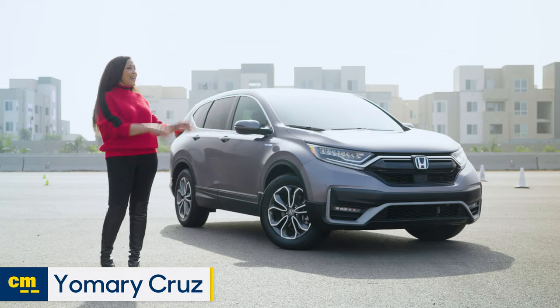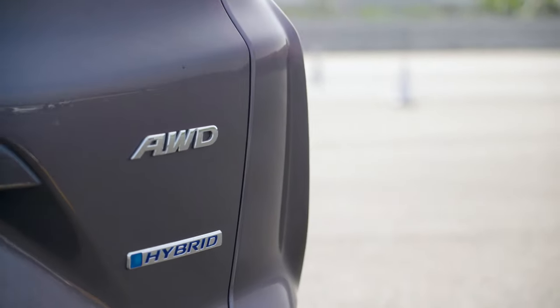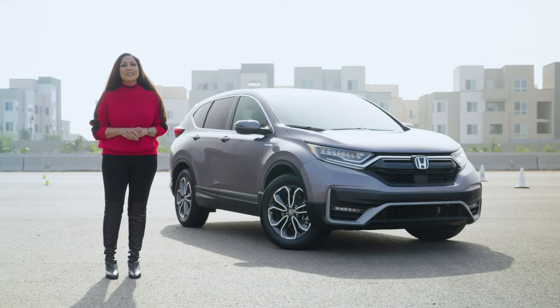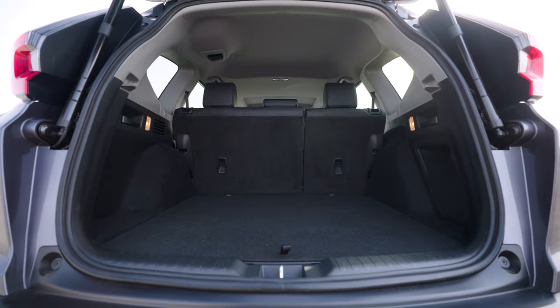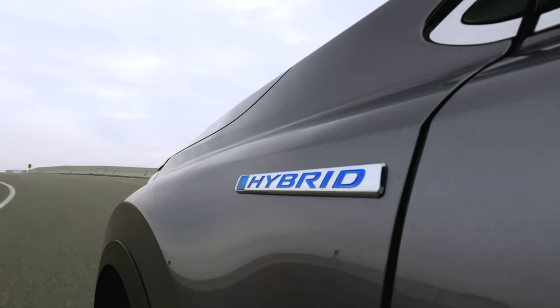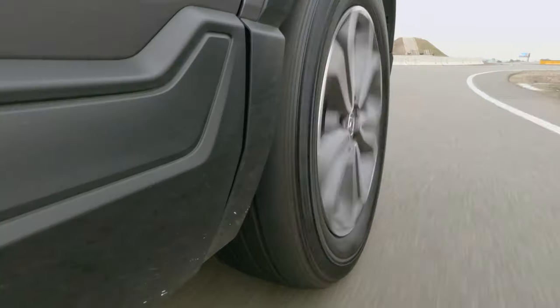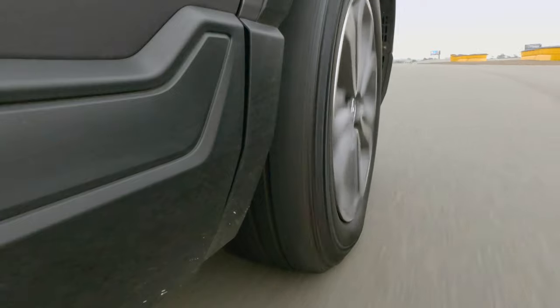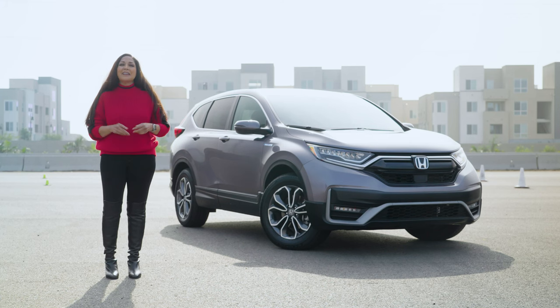Hi, I'm Yomiri with Edmunds, and that is the 2021 Honda CR-V Hybrid. What is it? Well, Honda took its very roomy, practical, compact SUV and kicked it up a notch in the fuel economy game. Is it better than its gas cousin and its competitors? Is it worth your consideration and your hard-earned dollars? We're here to find out.